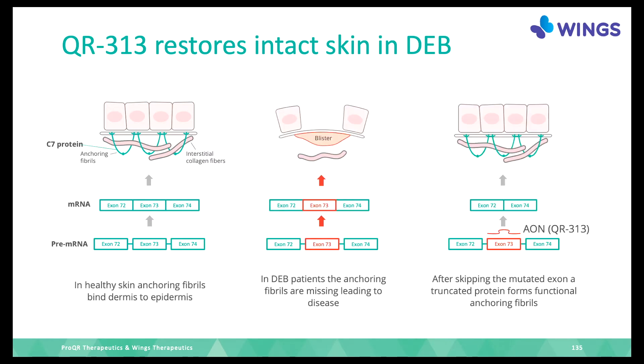In the case of DEB, if there is a mutation somewhere in the DNA, it ends up in one of the exons assembled into the mRNA. Now there is no protein made — it's the apple tart that's not there anymore because the recipe has a fault — and you get a blister. What we are trying to do is remove part of the recipe so it makes sense again, and you get the anchoring fibrils.